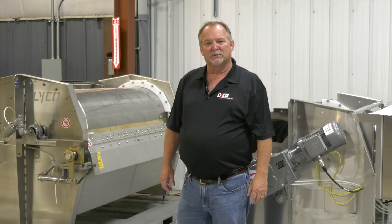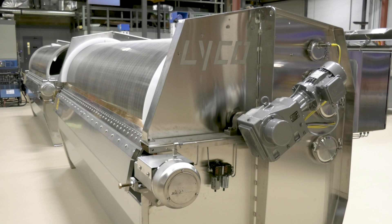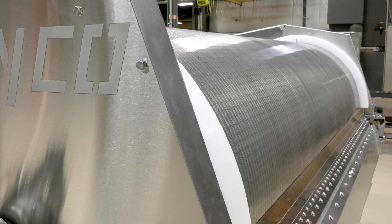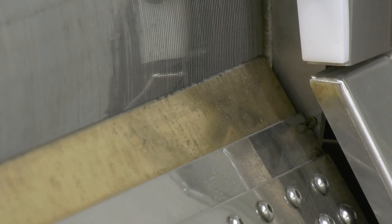I'd like to highlight a few of the unique benefits of Lyco's externally-fed screens. The entire design has been built with precision, heavy-duty construction for both the main frame and the main drum for lowest cost of ownership. The Dr. Blade helps remove the solids from the screen, which makes our design very efficient.